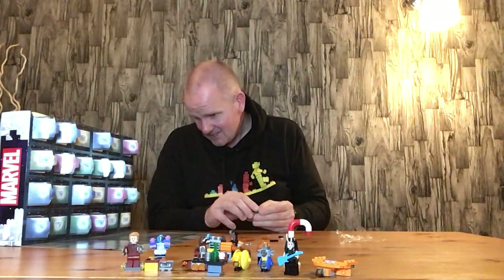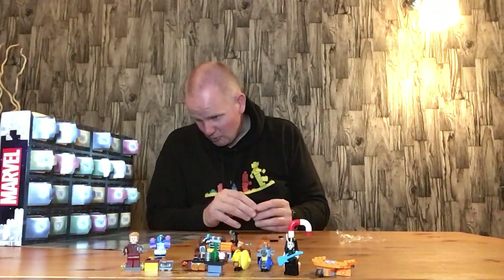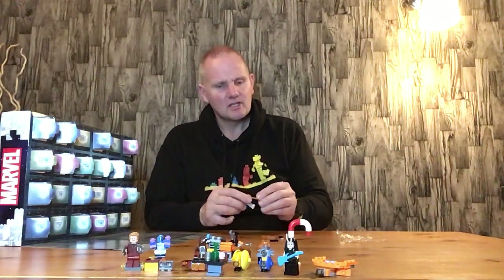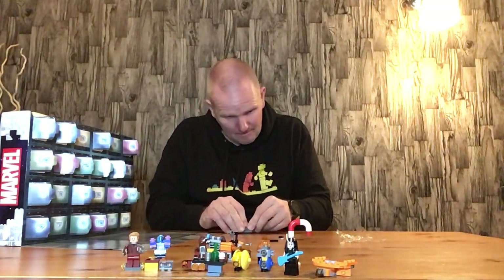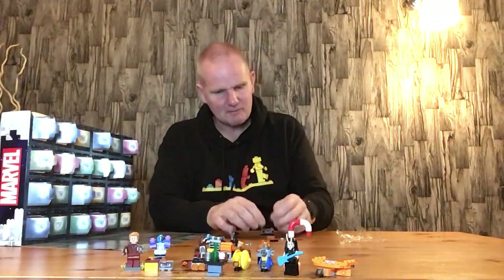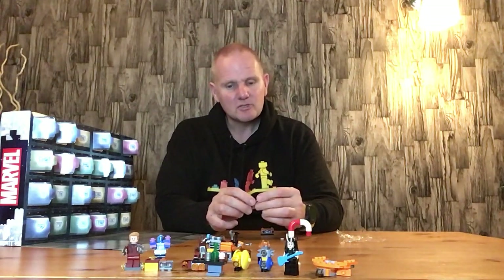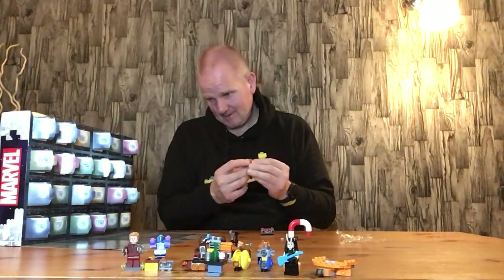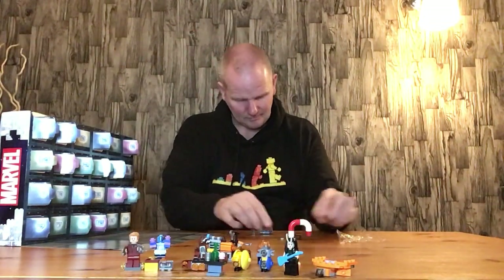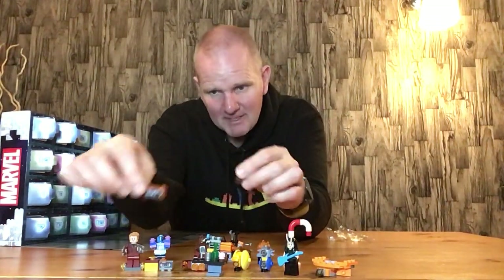Those dial pieces are really cool — you could use those in other sets. Then you have a cassette deck, because we know Star-Lord likes his cassette tapes and Walkman. Then you have a red one-by-four half flat, half studded piece. That's the main system. Then you have two speakers: a dark red two-by-one brick and a black two-by-one flat vented piece. There's a spare dial to stick on top too.